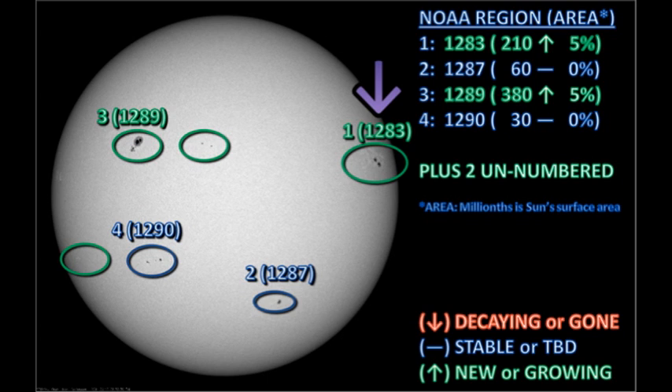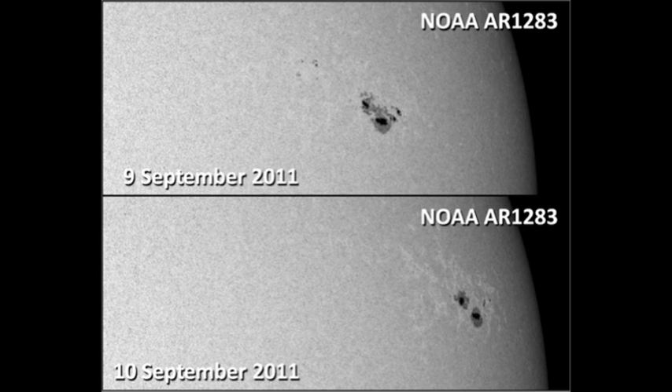Let's start with region 1283 in the northwest, the one that's been giving us most of our activity. Comparing yesterday's image with today's, it looks as though the region has shrunk quite considerably and lost a number of spots, especially in the trailer. However, NOAA claims that this region has grown by 5% in the last 24 hours. I think this means that determining the area of sunspots is more of an art than a science.